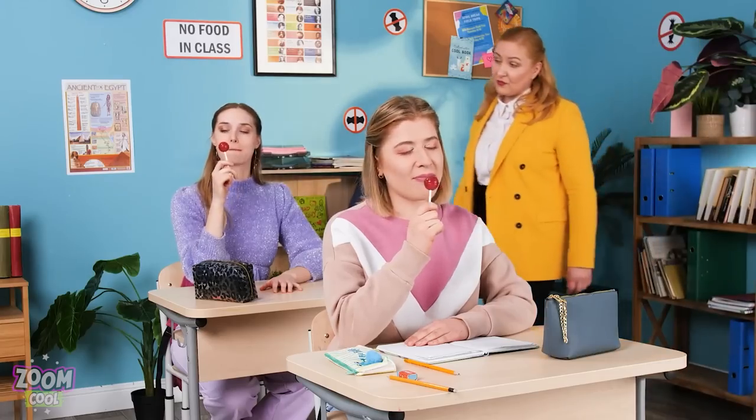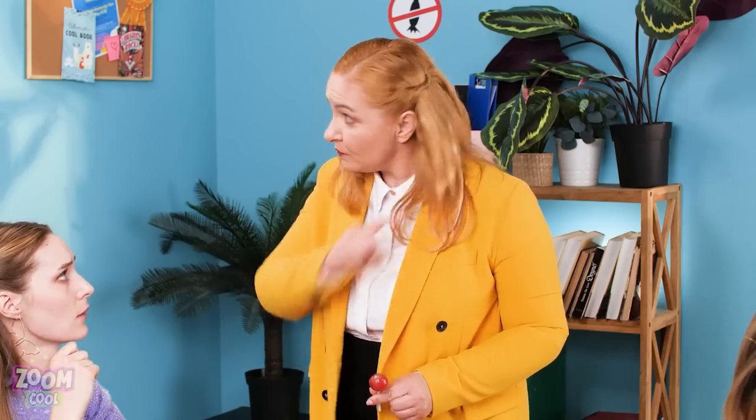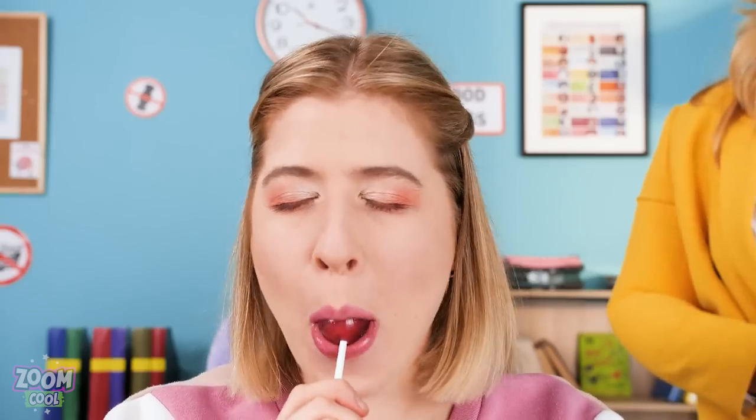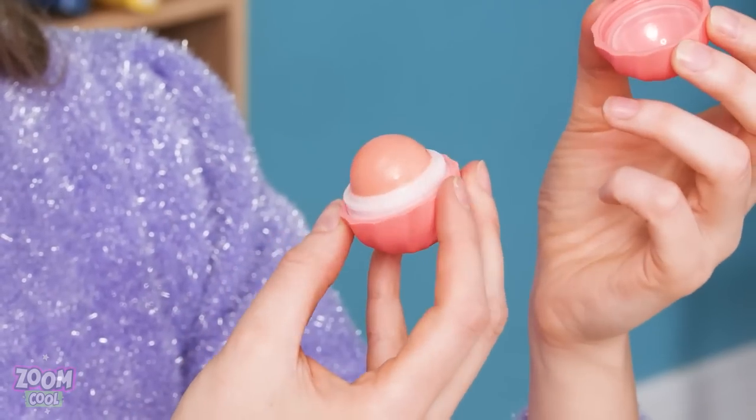Jess was calmly enjoying her lolly… until the teacher caught her off guard! No food in class! Sorry, miss! And what have we got here? No food allowed! Yes, miss! I hate these stupid rules! Guess I'll have to eat… this! Wait a minute! This might actually help!